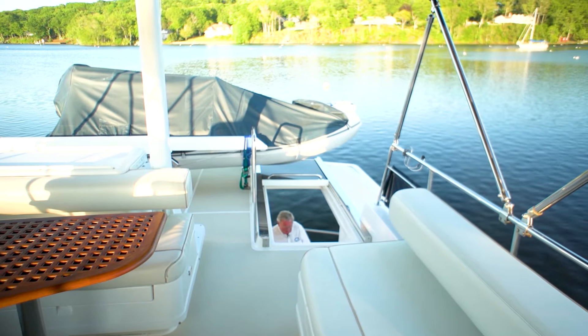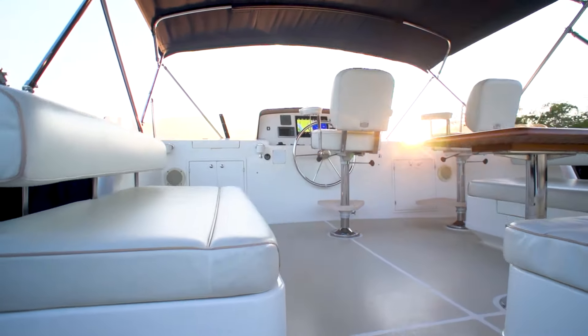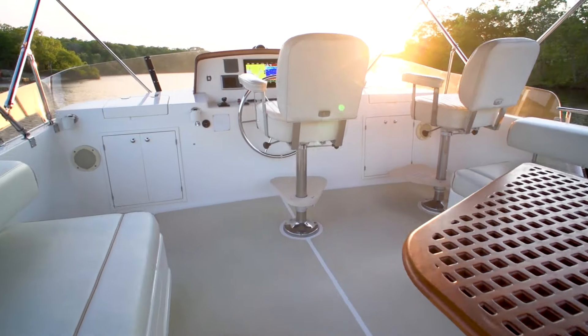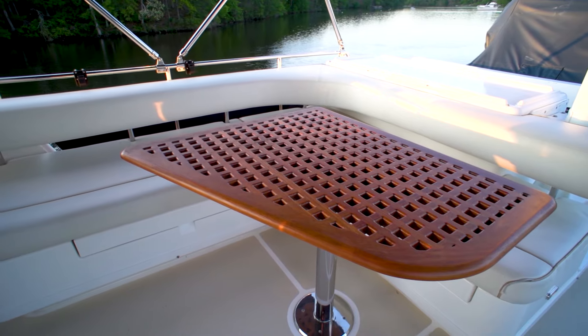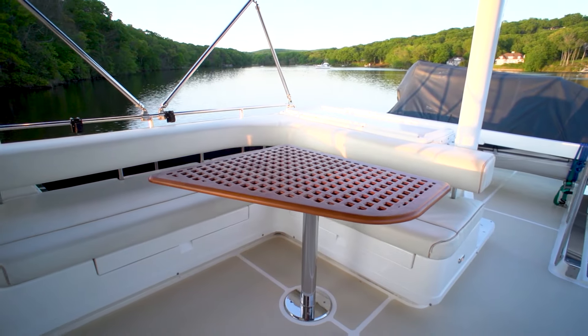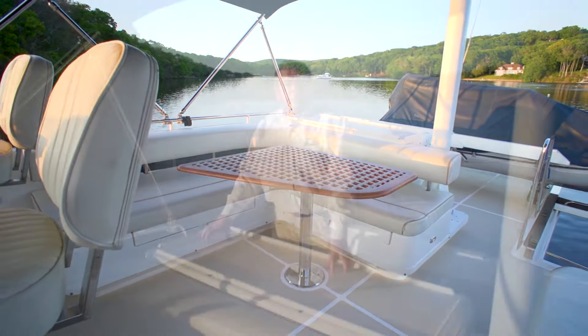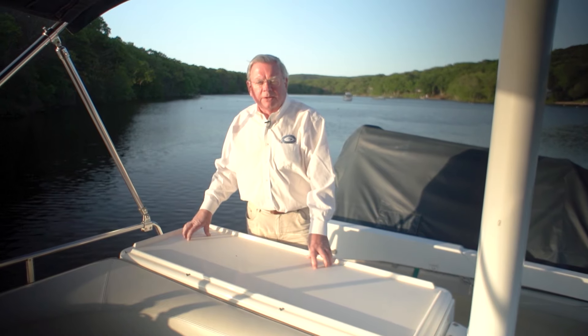I'm now coming up this beautiful staircase up to the flybridge — this is a very easy stair, not a ladder. In front of me is a straight settee; this side is a beautiful curved settee with a teak table. We have a serving counter here, and many owners have converted this to put in a grill top and a refrigerator underneath, which is a very nice add-on.